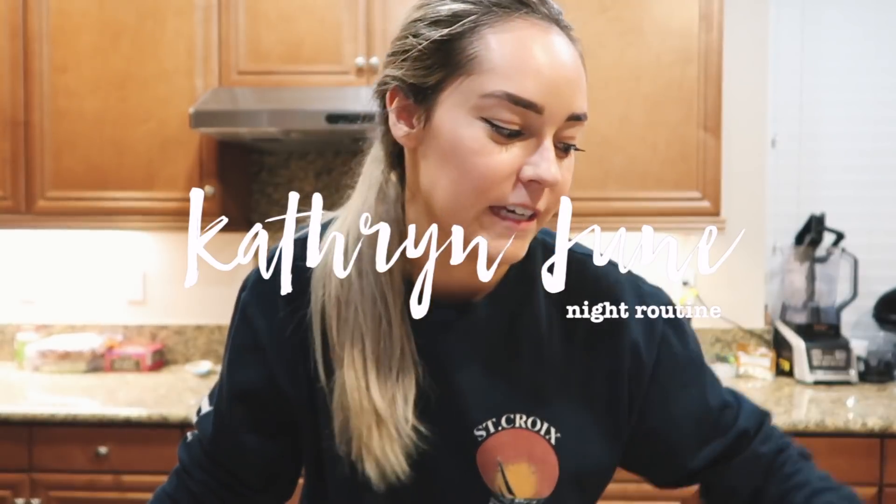Hey guys, it's Katherine, welcome to today's video. Today I'm going to be taking you guys through my night routine. It's 9:36 right now — I meant to start this before I went to the gym. I usually go to the gym around 7:30-8ish at night, and depending on how long my workout is, some days it's like a 30-minute workout, some days it turns into well over an hour. I feel like I got a really good workout in today though.